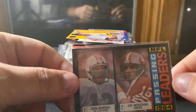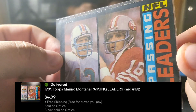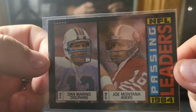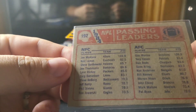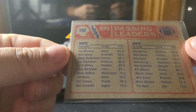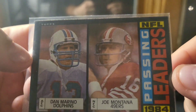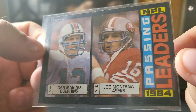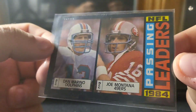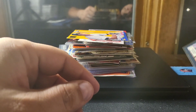First one here is a Montana and Merino 1985 passing leaders card — love this card. 1985 Topps is notoriously tough for condition with the black borders. This one's in pretty good shape; centering is a little off left to right and a little bit top to bottom, but corners look pretty decent and edges are okay, not too chipped. Nice card.